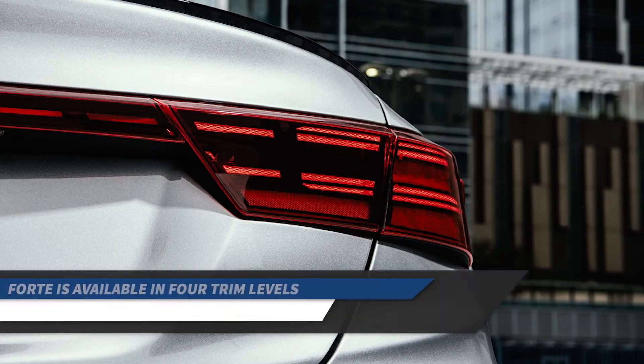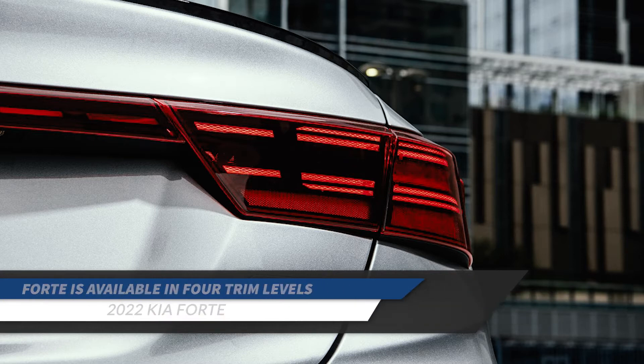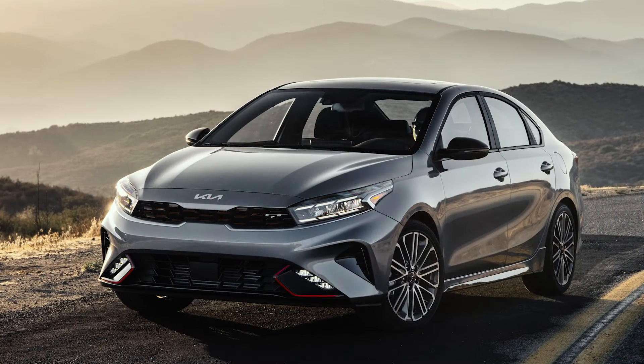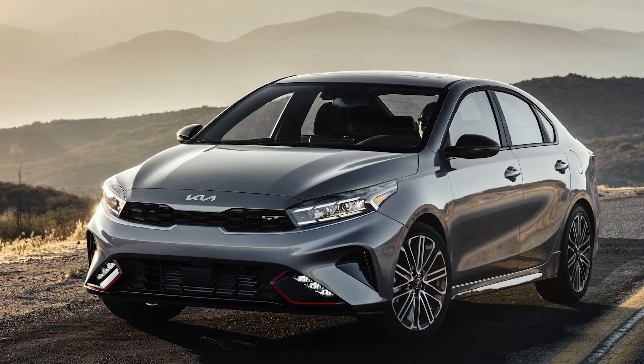The Forte is available in four trim levels: FE, LXS, GT Line, and GT. For 2022, the X model has been discontinued and a new GT Line Sport Premium package has been added.